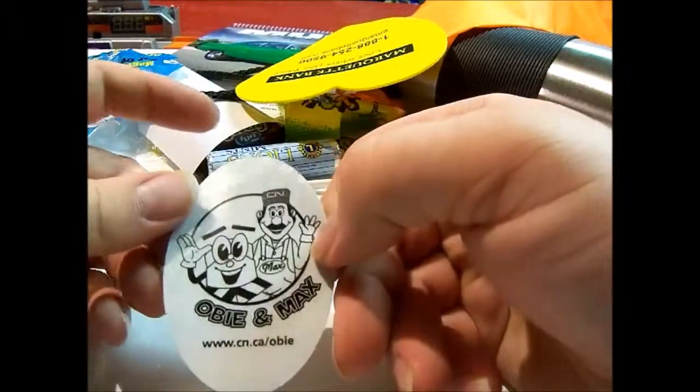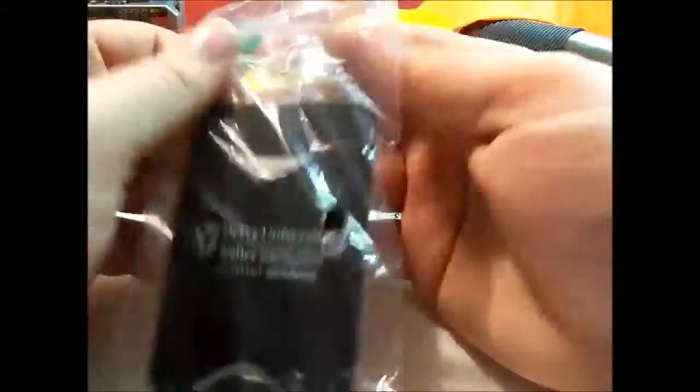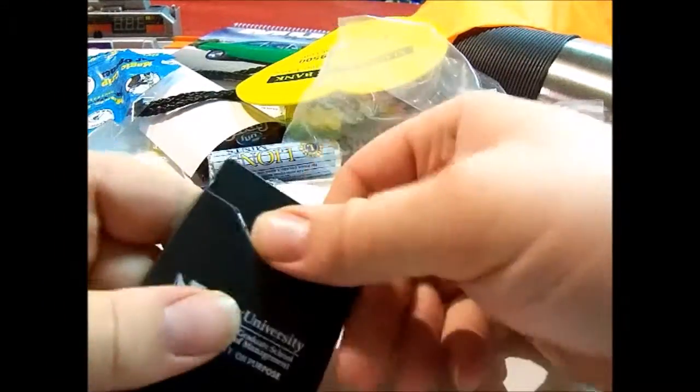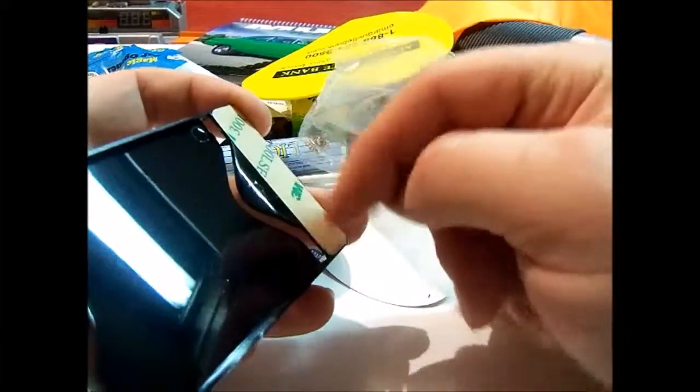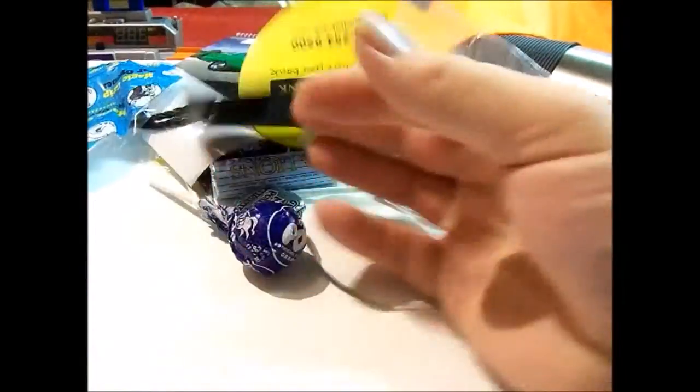Next thing is a sticker. Then this item from DeVry University — there is a DeVry campus in Tinley Park, I think it's off I-80. I think what this is: you peel these little adhesive strips off to expose the adhesive and put it on the back of your phone so you can store cards and stuff in it. I probably won't use it though.